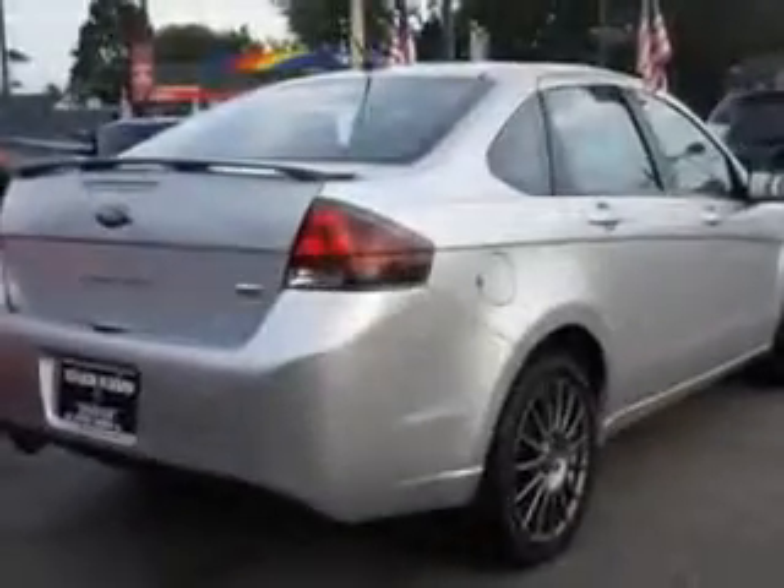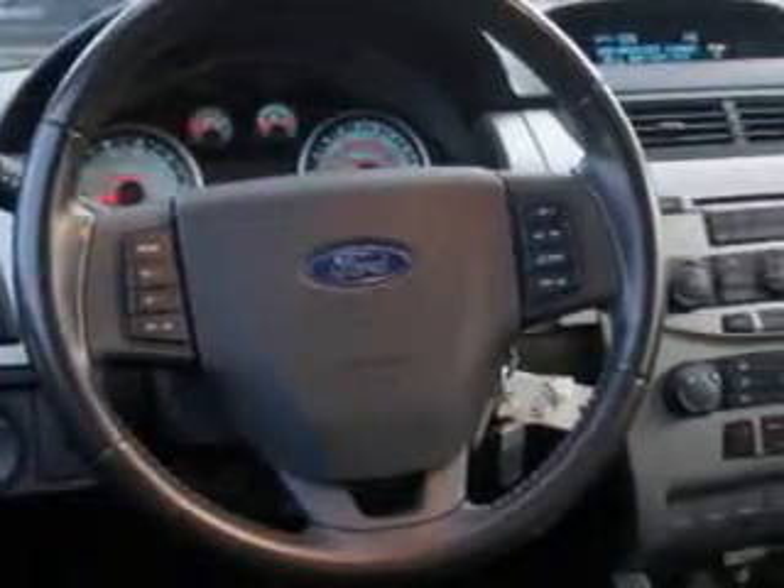Enjoy an exceptional 34 miles to the gallon on this great car with features like tire pressure monitor, multifunction display, auxiliary audio input, on-steering wheel audio and cruise controls, and rear spoiler.